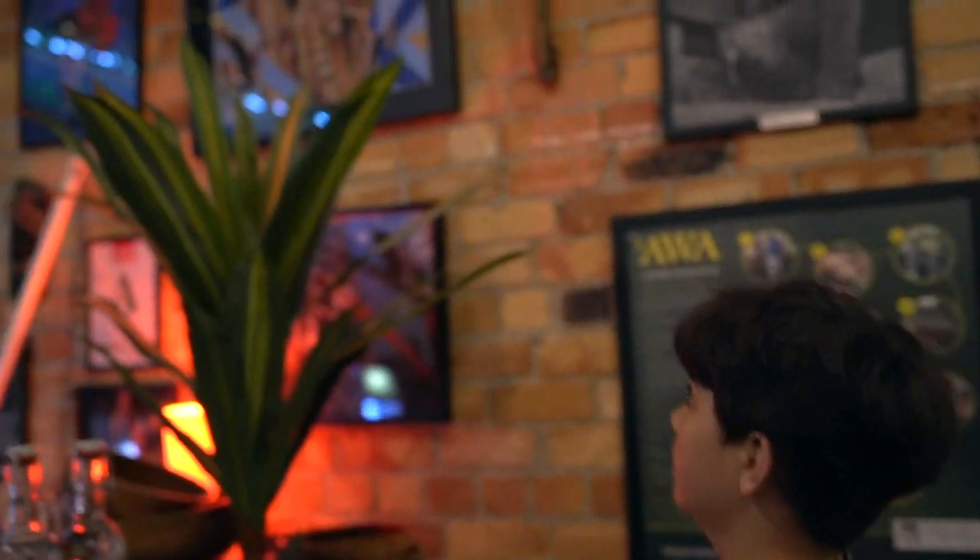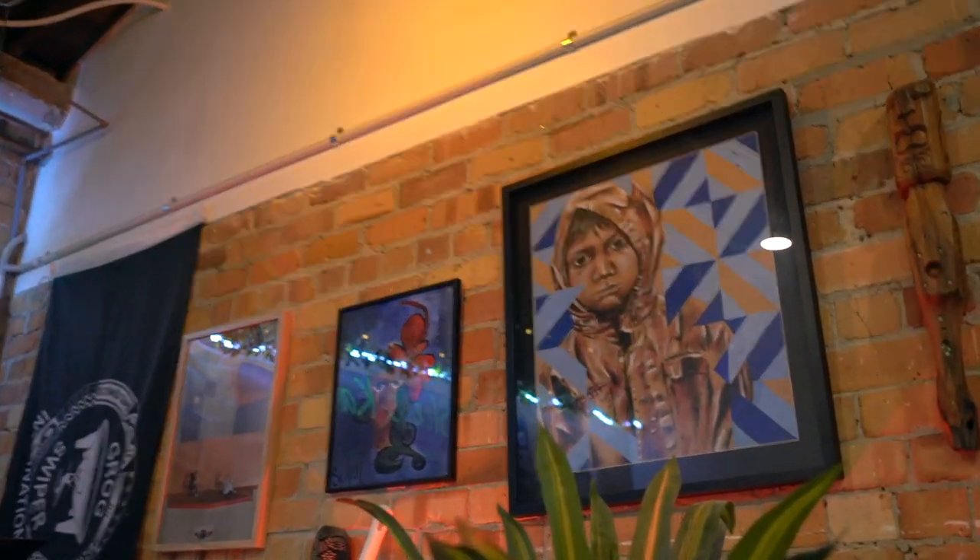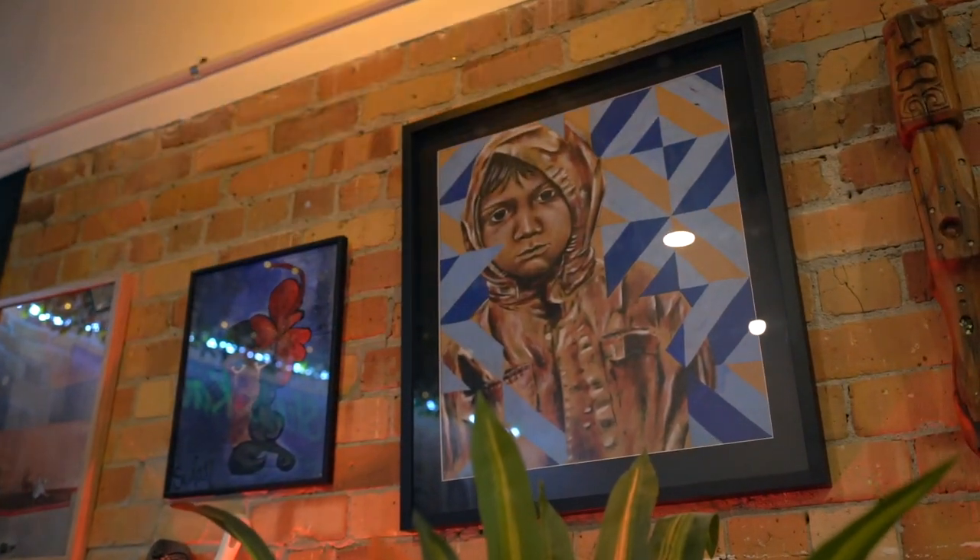That painting right there of the little boy — that's actually me, believe it or not. I'm not a little boy anymore.